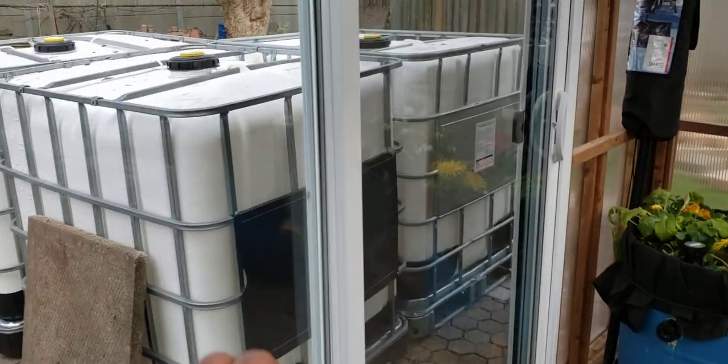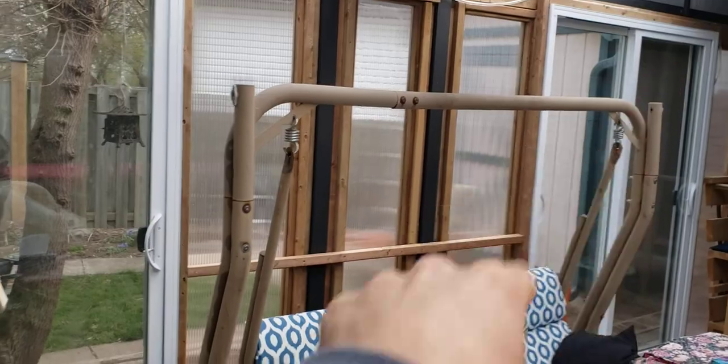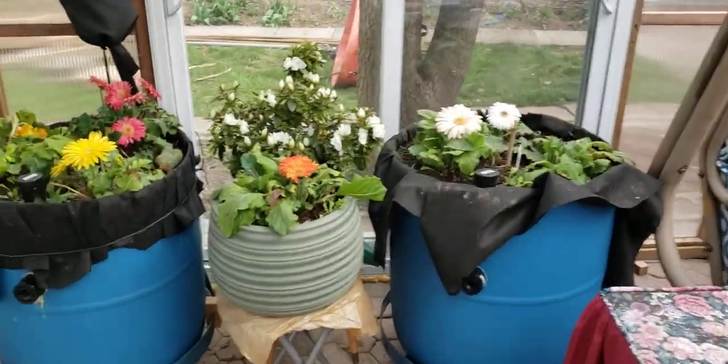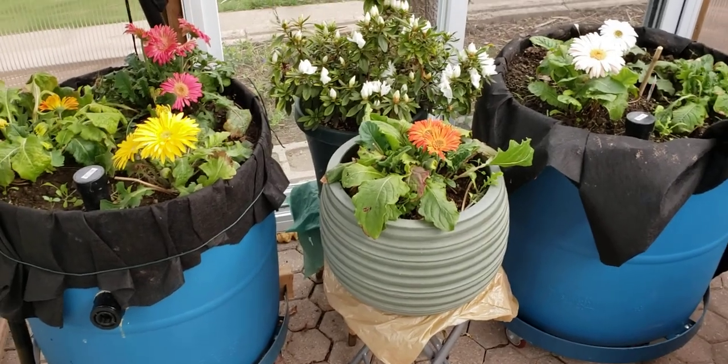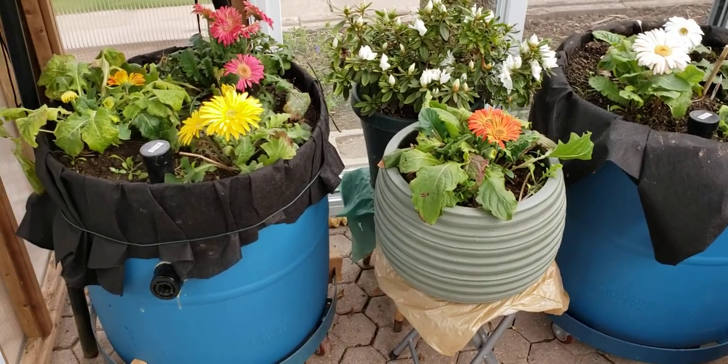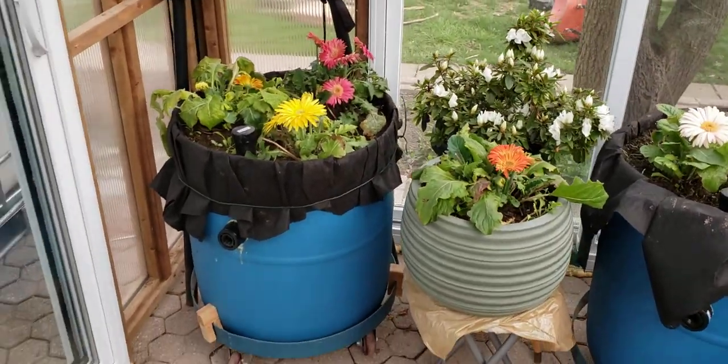These are the new rain tanks that are getting installed here. Around the corner are the new totes that are automatically filling — I just made a video of that a moment ago, so if you like that sort of thing go check that video out. Please give us a thumbs up and subscribe if you haven't already — thanks so much!